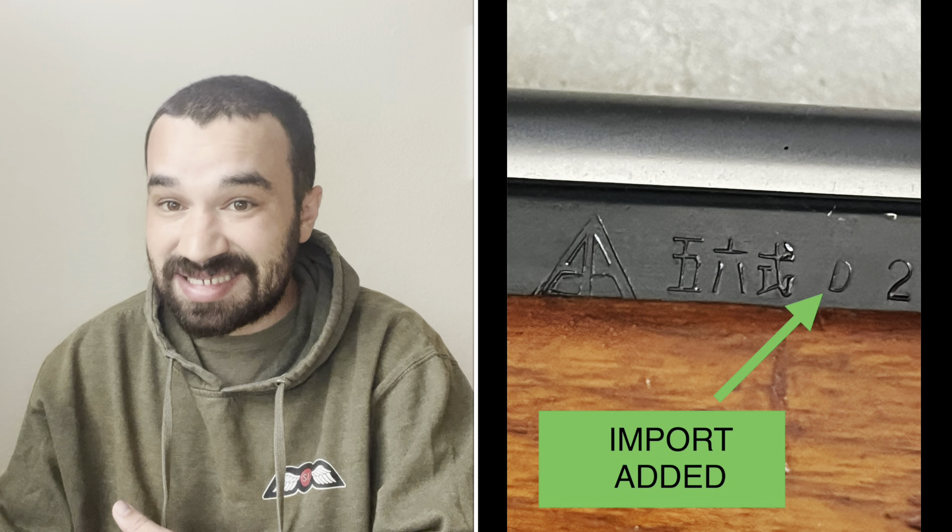To be clear, U.S. import authorities eventually caught on to this issue and began requiring that imported Chinese rifles be given a new serial number — sometimes by engraving a totally new string of numbers and letters, and sometimes by simply adding a single letter to the existing Chinese serial number. And we'll come back to that in a second.